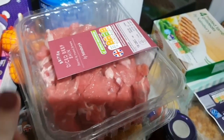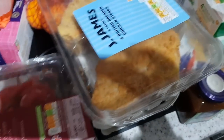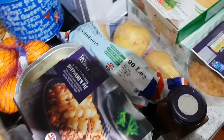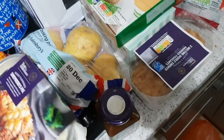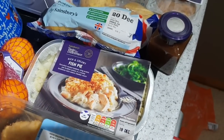Got some diced beef for stew. We've got some breaded chicken fillets — the lazy meal option. From the Taste the Difference range we've got a shepherd's pie and the fish pie, which is amazing — me and John both really like that one.